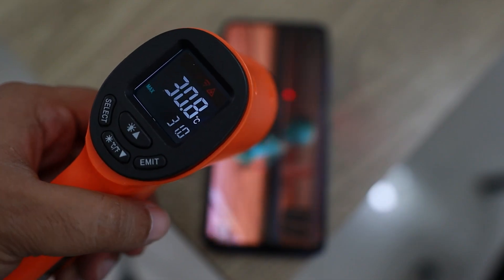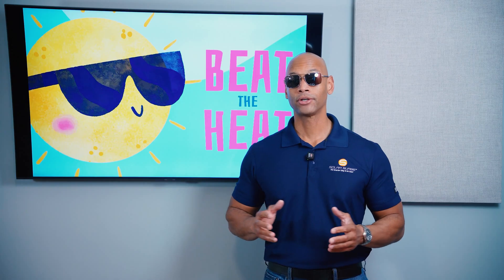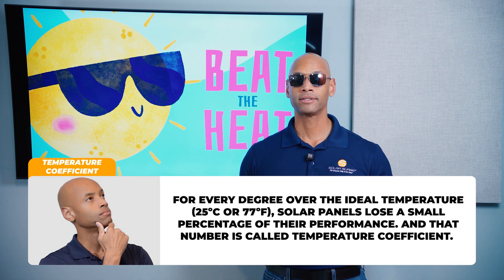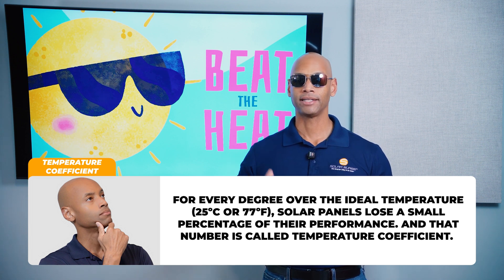Solar panels, just like most other electrical equipment, as the temperature rises, the efficiency and the performance goes down. You'll see that solar panels are rated with what's called a temperature coefficient — the amount of power production that is lost for each degree Celsius that the solar panel has to operate above the ideal temperature.